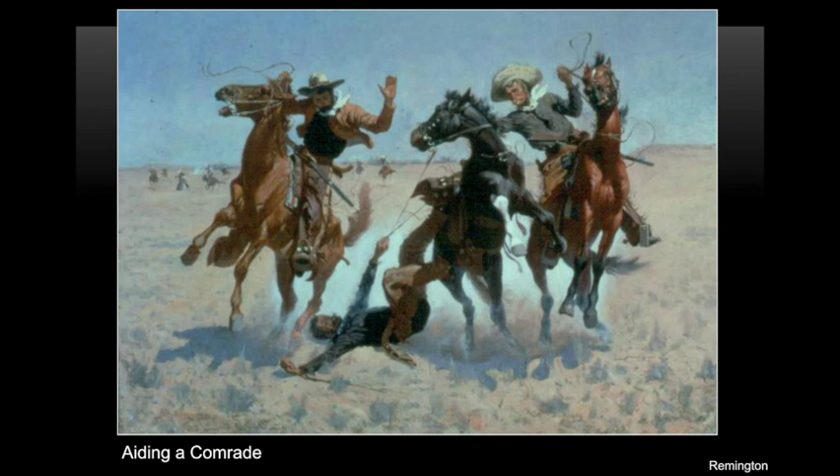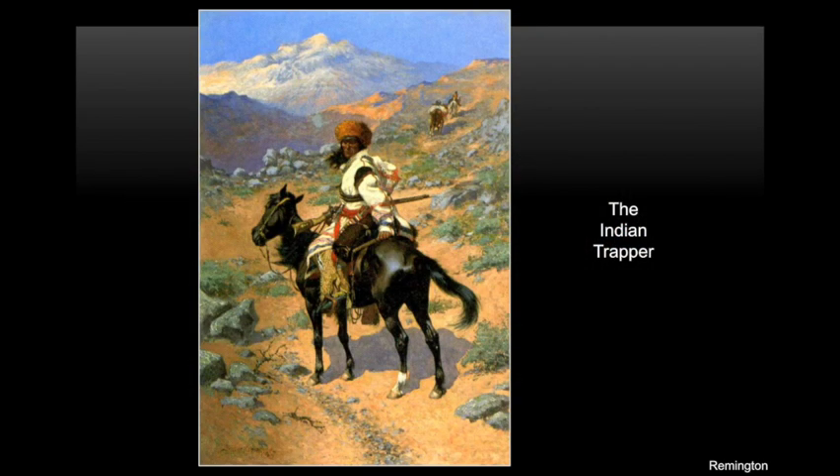Remington used the drawings in his journal to create his paintings — they were filled with details. By turning his drawings into oil paintings, he hoped to make a name for himself as an artist. Remington wanted more than anything to be known not just as an illustrator, but also as an artist. An illustrator's painting shows what something looks like, while an artist's work can be hung on a wall in a museum for people to admire. Remington felt his paintings were more than just illustrations. He worked hard to put real feelings and actions into his pictures.